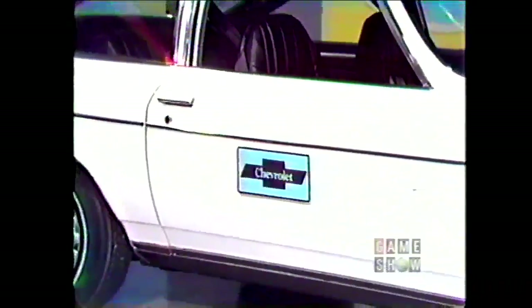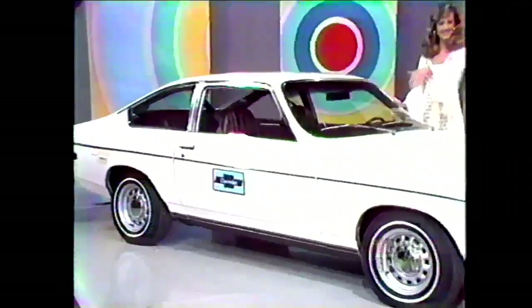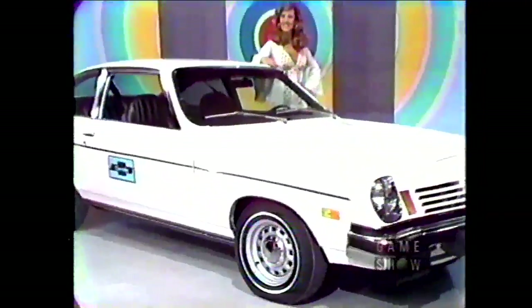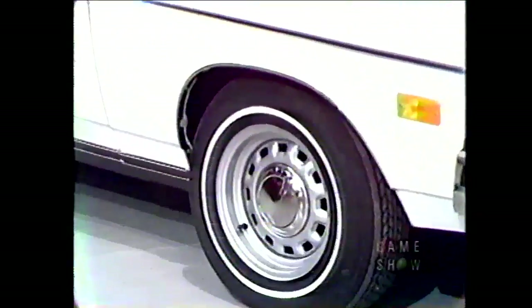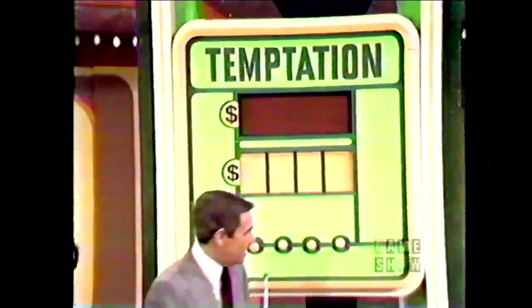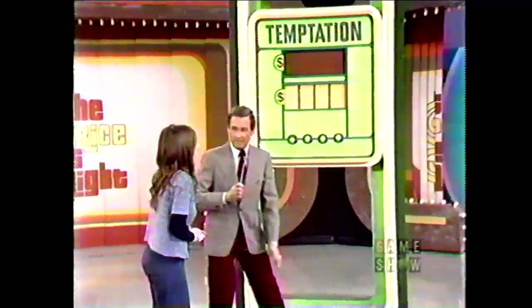It's a new car! It's the Vega Hatchback Coupe with a big rear door hatch with counterbalanced arms that help let you open it with one hand. It's equipped with wheel covers, white wall tires, deluxe buffers and guards, turbo hydromatic transmission, rear window defogger, remote control sports mirror, and heavy-duty battery. It's the Vega Hatchback Coupe.